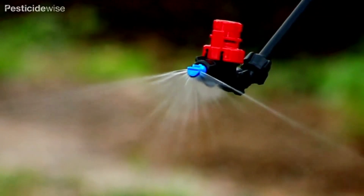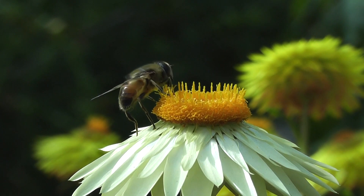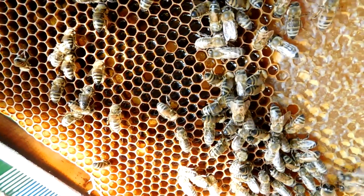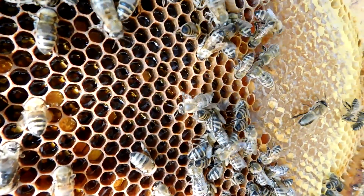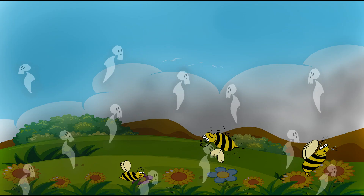Contact pesticides are usually sprayed on plants and can have an instant effect on bee health. Some of the pesticides used today influence the bee's coordination and memory and can make her more susceptible to infections.